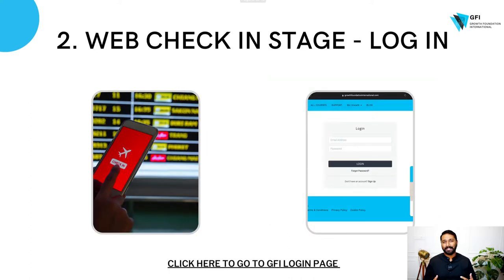The second stage is the web check-in. Once you buy a ticket, you've got to go and do a web check-in. Similarly, for GFI, we have a mobile app, we have a web app, we have our own portal where you've got to go and set up your account and log in. You basically check in.